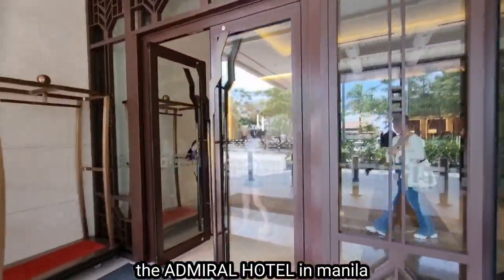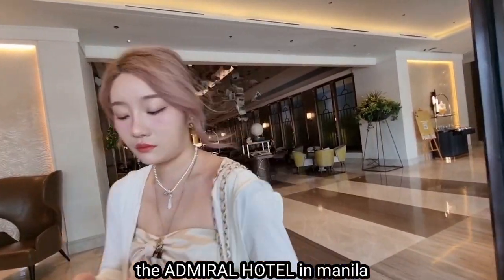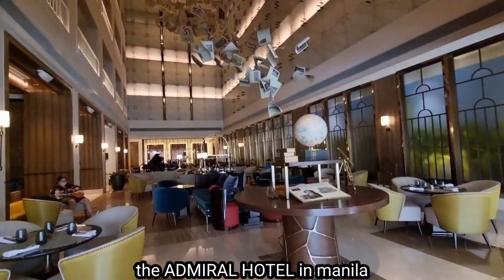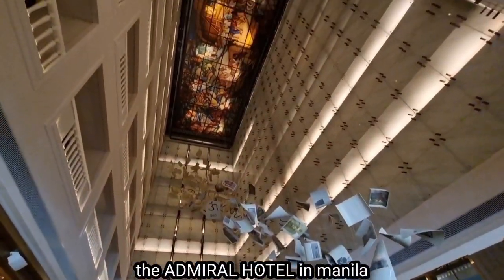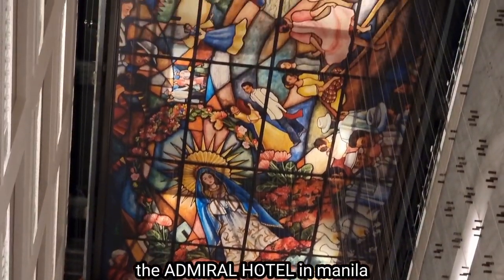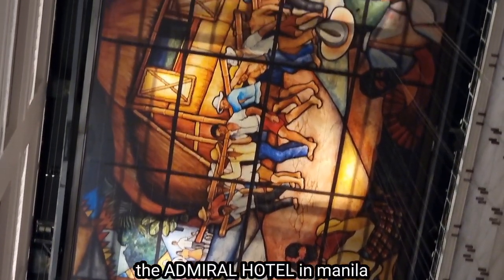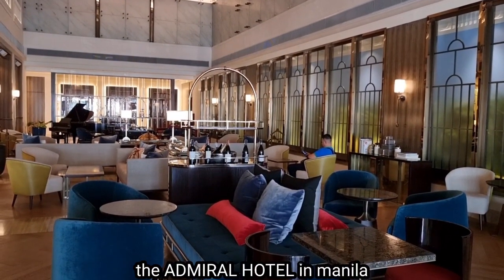As we enter the five-star hotel, we see some Koreans there. And this is their grand lobby. I've been here before, and they have a very beautiful stained glass, just right on top. So when you're getting bored, you just have to look up and appreciate the beautiful stained glass here at the lobby.